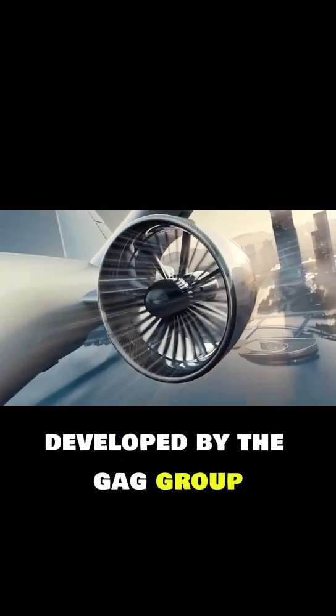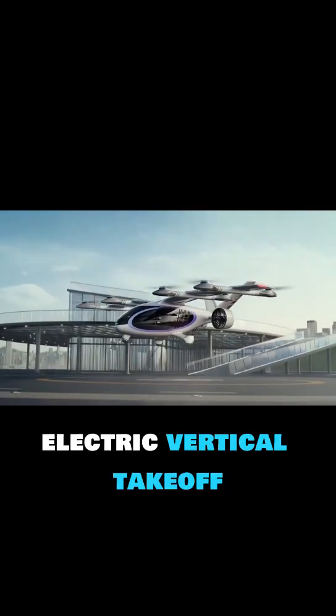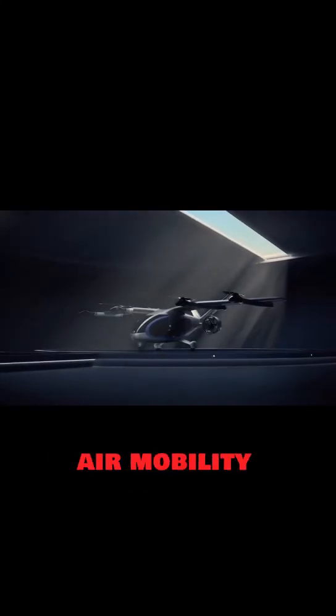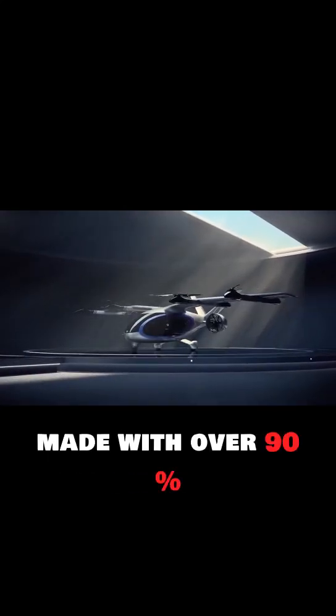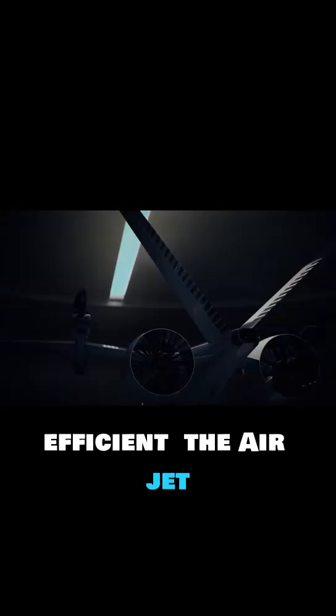The Govee Airjet, developed by the GAC Group under its Govee brand, is a next-generation electric vertical takeoff and landing aircraft built to redefine personal and urban air mobility. Made with over 90% carbon fiber materials, it offers exceptional durability while staying lightweight and aerodynamically efficient.